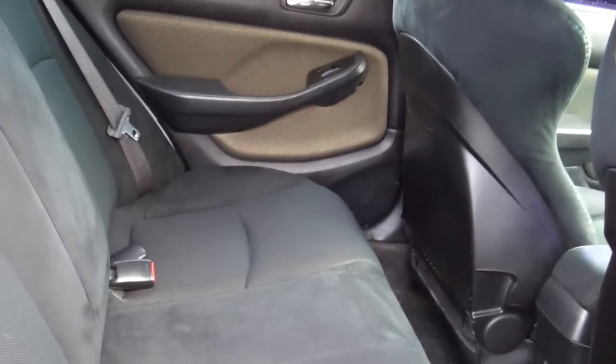Look in the rear of it — nice car, good condition.